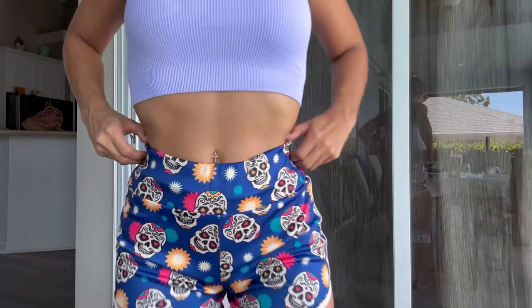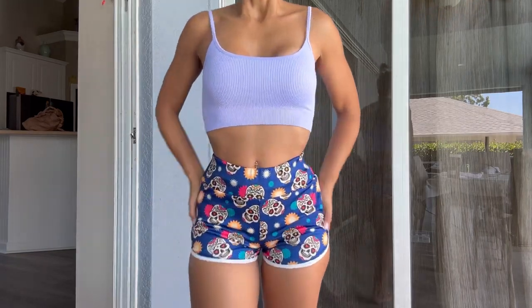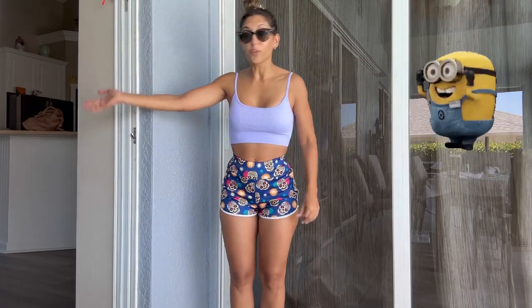I truly forgot how much I love these shorts — they are my pride and joy. I found them on one of those infinite-scrolling websites like Temu, Wish, Shein, or Light in the Box. I love the Day of the Dead design and the colors, and it has a really nice elastic band scrunch for a beautiful bum look. If you show up to the gym wearing this, you're different — you have style. You're not the girl in plain black or lavender shorts.